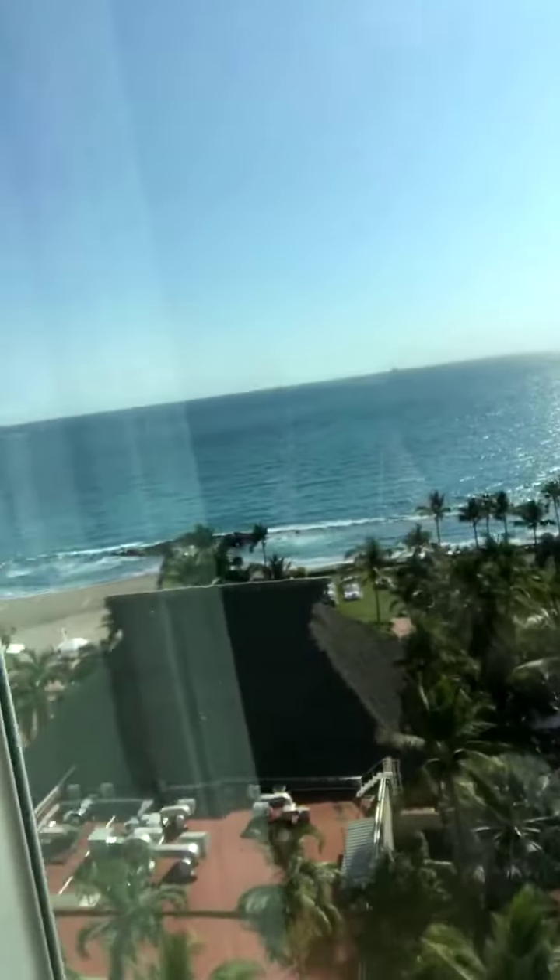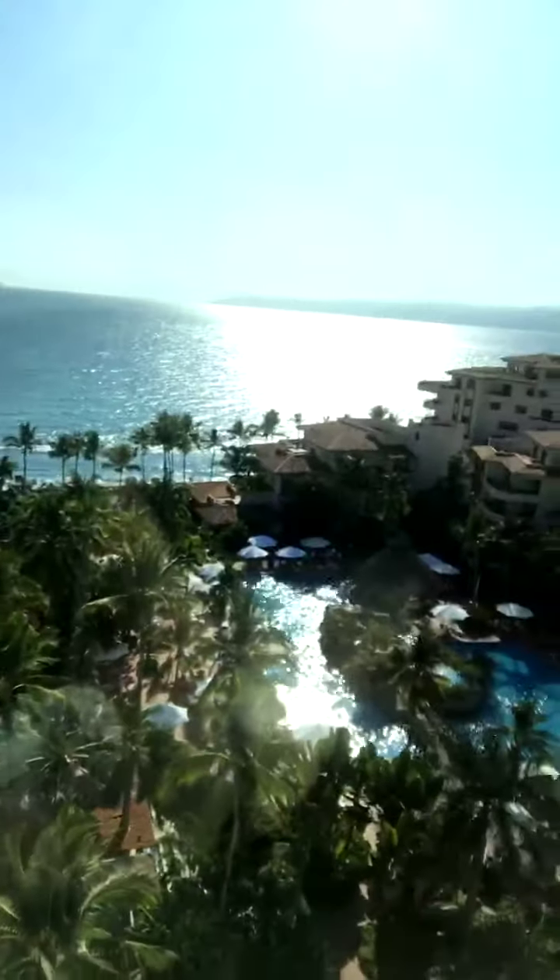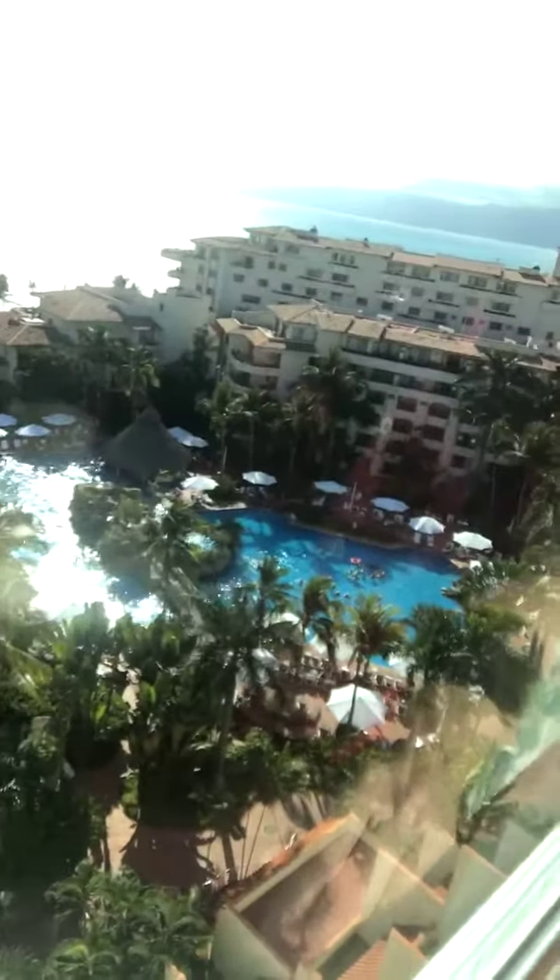There's a nice big king-size bed but I know everybody always wants to see the view, so I'm going to show you that now. Get ready for a lot of sunlight because this is Mexico, y'all. So this is the view and you can see it's absolutely gorgeous. You can also see the pool here — I can barely see because it's so bright.